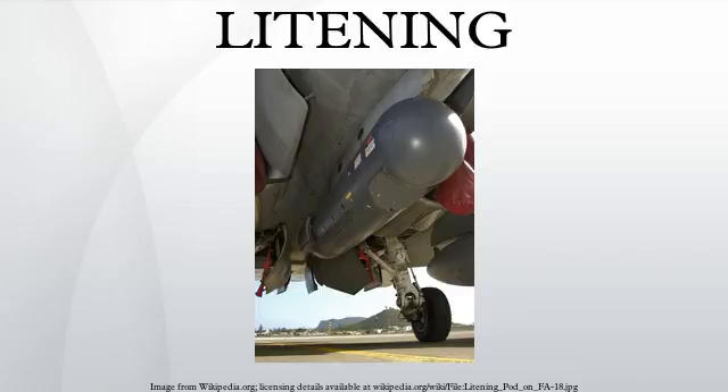The targeting pod includes an automatic target tracker to provide fully automatic stabilized target tracking at altitudes, air speeds, and slant ranges consistent with tactical weapon delivery maneuvers.